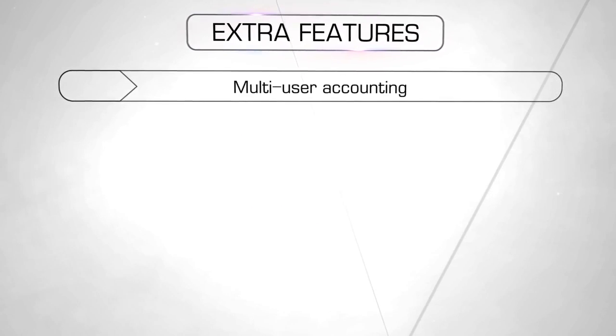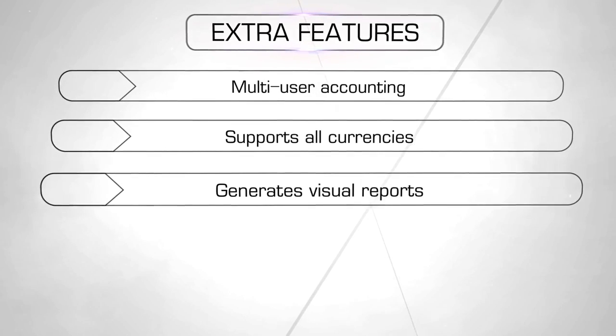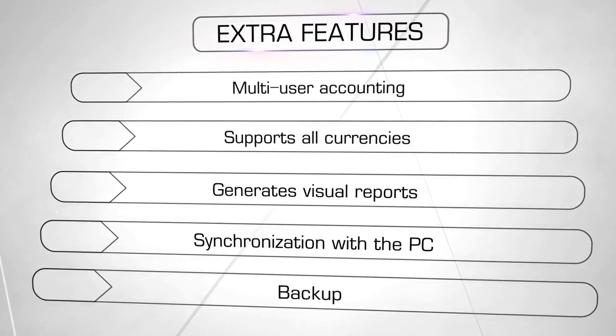Besides, Home Bookkeeping can be used by several people at the same time. You can generate various financial reports. You can even manage your finances not just on your iPhone or iPad, but on your computer as well.